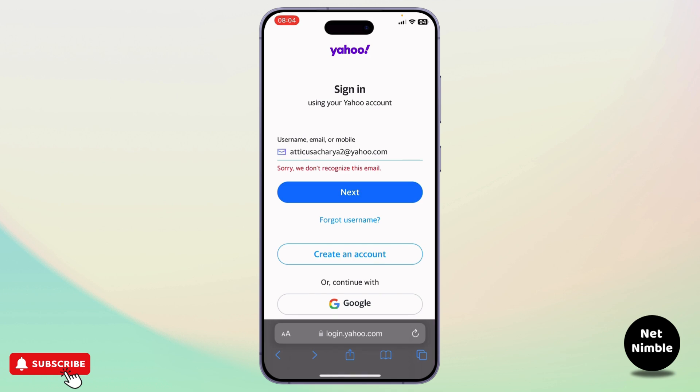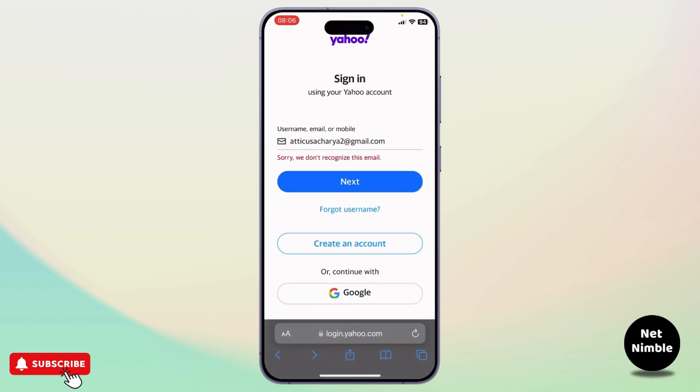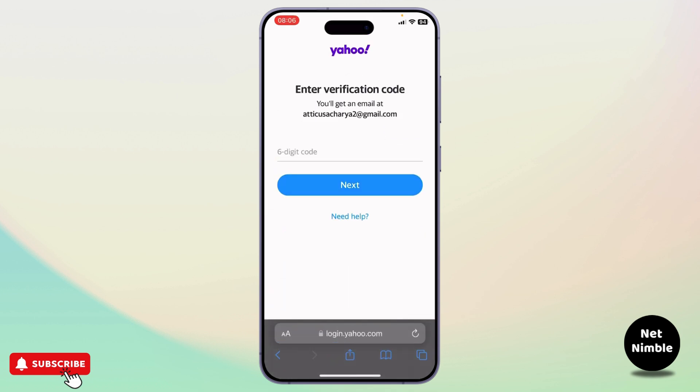All you need to do is find the error in your email, fix it, and then try to log in again. As you can see, I'll now get my verification code and be able to log into my account.